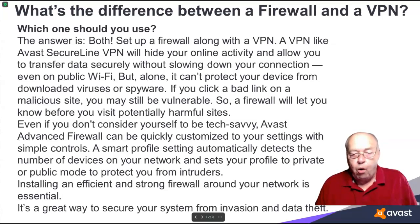So, a firewall will warn you before you visit potentially harmful sites. Even if you don't consider yourself tech-savvy, an advanced firewall can be quickly customized to your settings with simple controls. A smart profile setting automatically detects the number of devices on your network and sets your profile to private or public mode to protect you from intruders.